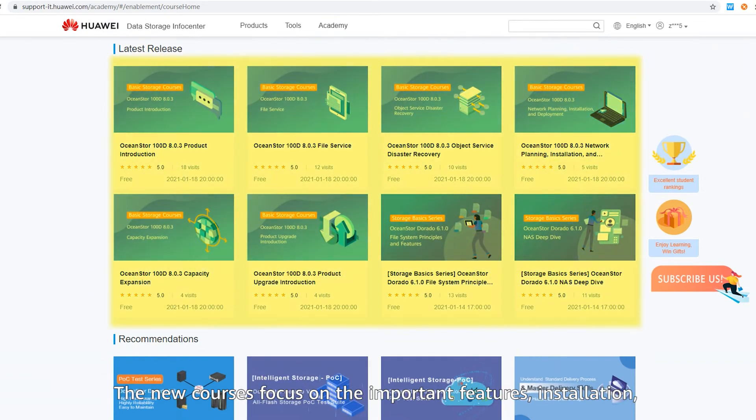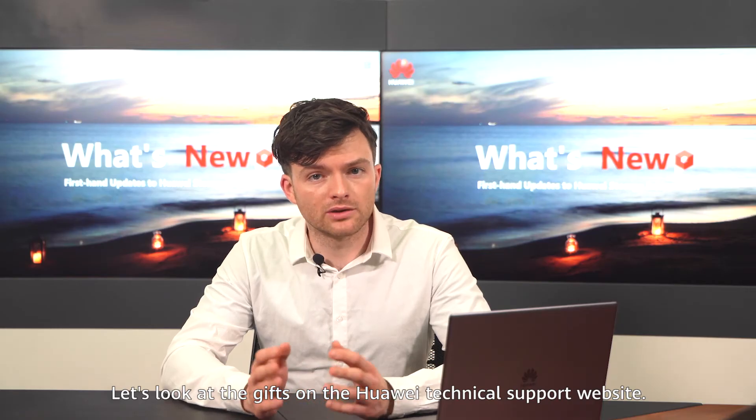The new courses focus on the important features, installation, and deployment of OceanStor Dorado 6.1.0 and OceanDisk 8.0.3. Now let's look at the gifts on the Huawei Technical Support website.